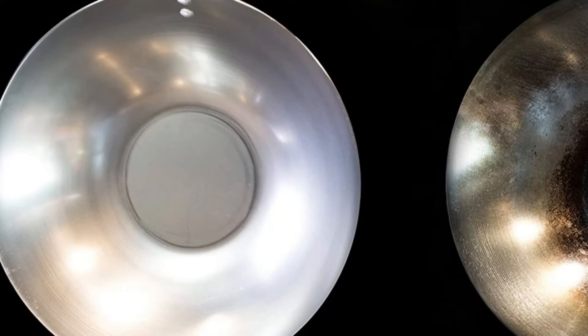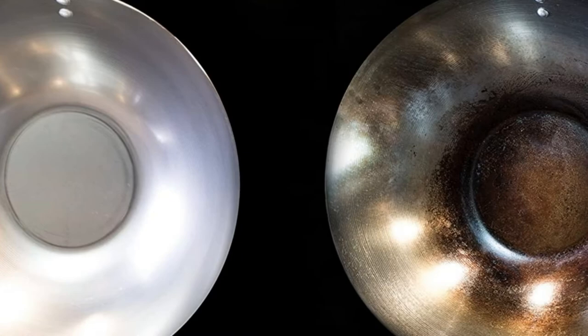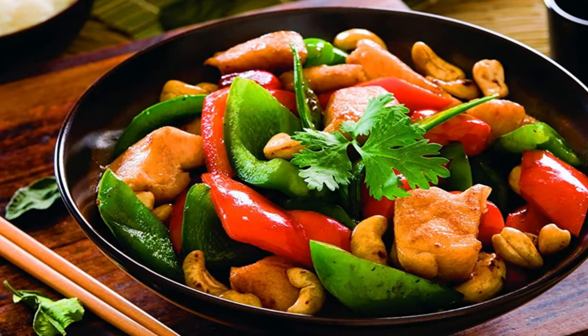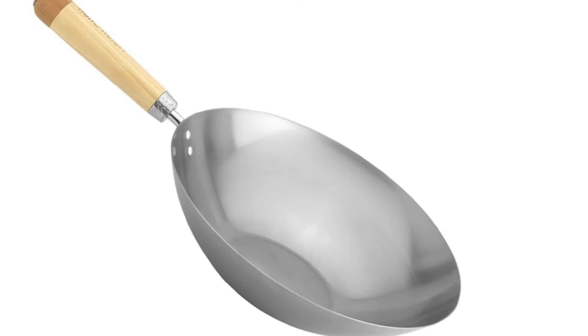Also, the handle is wooden, which means this wok cannot be seasoned in the oven. It can be seasoned without a gas stove, but that is more challenging. Still, this model is an excellent choice for cooks with a little more storage space in their kitchen who are looking for an affordable flat bottom model. It is an excellent tool for creating stir-fry and soups.